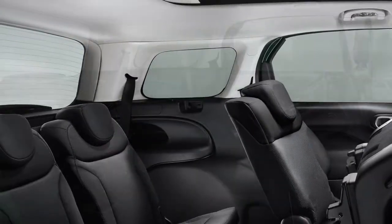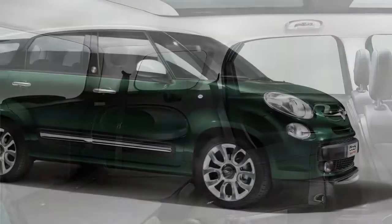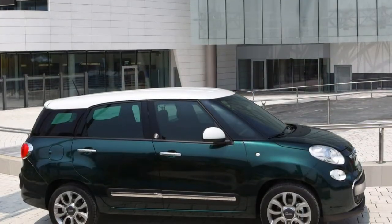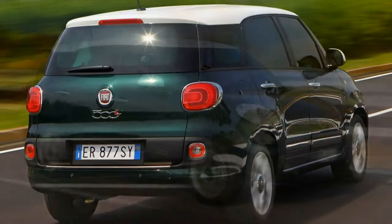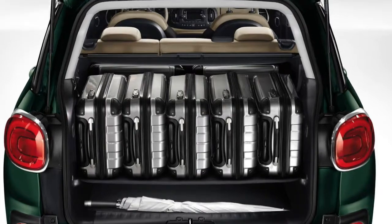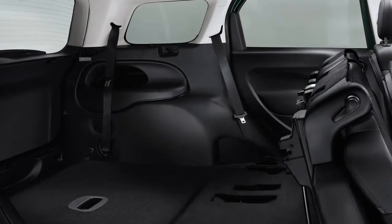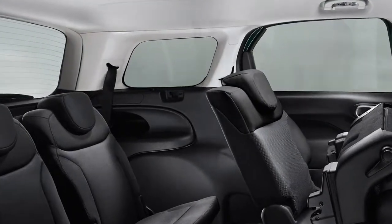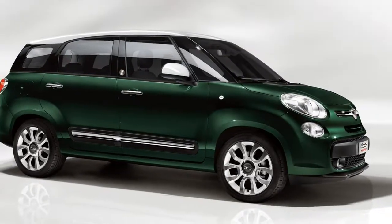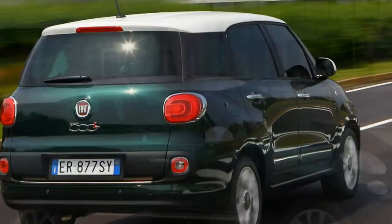Depending upon your needs, turbocharged petrol and diesel engines are on offer, all with manual gearboxes. Fiat's familiar TwinAir two-cylinder petrol engine kicks off the 500L MPW range, delivering a healthy 105bhp at a high 5,500rpm. With 145Nm of torque produced at 2,000rpm, the TwinAir-powered MPW can reach 111mph and get to 62mph in 13.0 seconds. At 54.7mpg fuel efficiency is good for a petrol engine hauling a car of this size, although the six-speed manual gearbox has to be worked to get the best out of it, emitting just 112g/km of CO2.